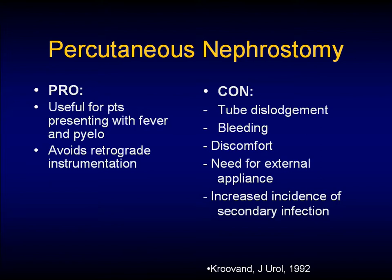Percutaneous nephrostomy is still useful for patients presenting with fever and pyelonephritis — the sick patients. It does avoid retrograde instrumentation, but the cons are obvious: you have a tube in, it can get dislodged, it can bleed, it can be uncomfortable, they need the external appliance, and they can get infection.